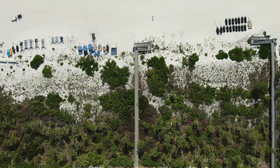Whether it's a vacation rental or a permanent home, the island provides abundant lodging and real estate options, catering to every budget and lifestyle.